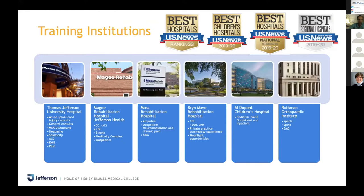One of the most interesting things about our program is that it's a pretty old program and the different rotations have been fostered over a long period of time to give you the best well-rounded PM&R training. At Jefferson, you're doing acute spinal cord injury consults, general consults, MSK ultrasound, headache clinic, spasticity clinic, ALS clinic, EMG lab, and pain. At McGee, we have two SCI services staffed by residents, a TBI service, stroke, medically complex service, and outpatient follow-ups.